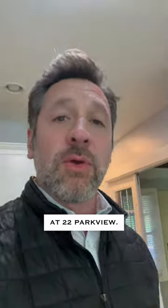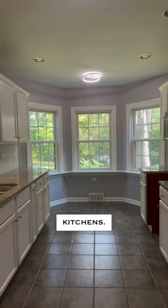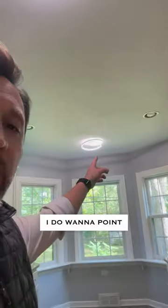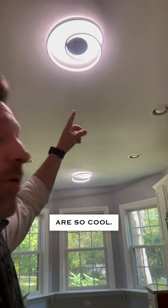We are here at 22 Parkview. We're going to start in the kitchen. It's a long narrow galley kitchen. We happen to be missing a stove here. I do want to point out these light fixtures are so cool.